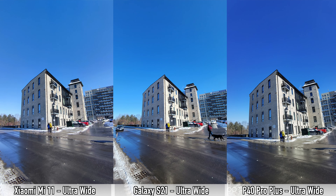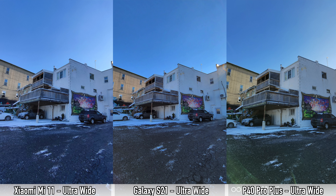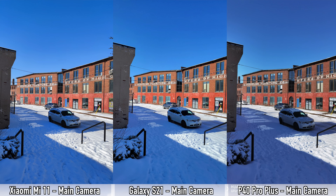Moving on to ultra-wide lens pictures. The S21 has the widest field of view, followed by the Mi 11, with the P40 Pro Plus last. For colors, I personally prefer the Mi 11 — they look the most natural. Picture sharpness is fairly similar across all three, but the S21 has somewhat better dynamic range. Overall, I would choose the Mi 11 for the ultra-wide camera.